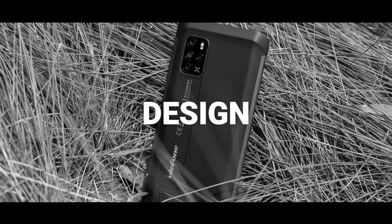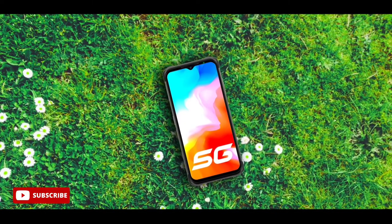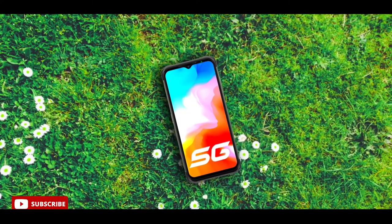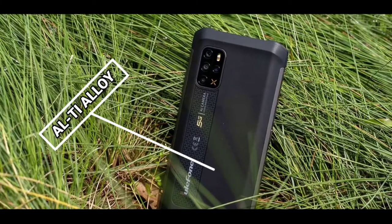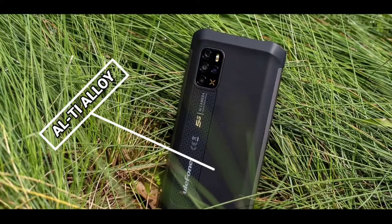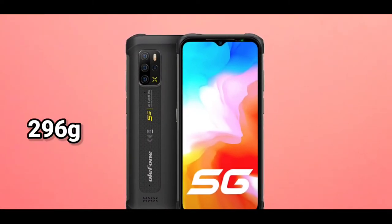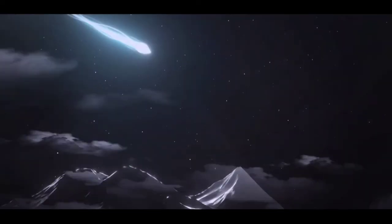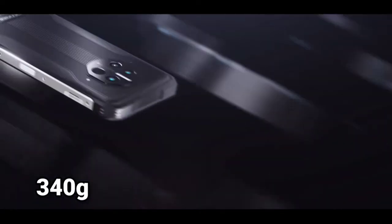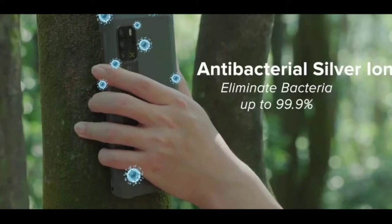One of the reasons why I believe the Ulefone Armor 12 is a nice deal is because of its design and many features attached to it. The phone has a glass front and an Ulefone coating. The rear of the phone is made of aluminum-titanium alloy, which is one of the lightest metals out there. This device is one of the lightest rugged devices out there — it weighs 296 grams. Rugged devices tend to weigh over 300 grams, so 296 grams shows it's a lot lighter than many rugged devices.